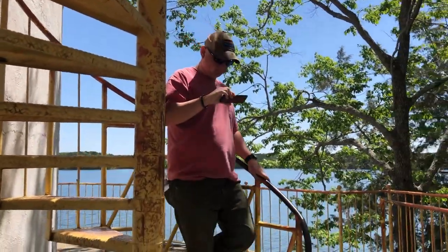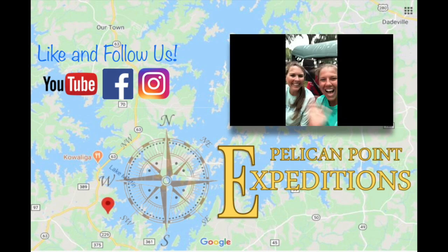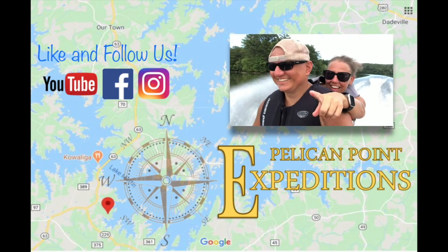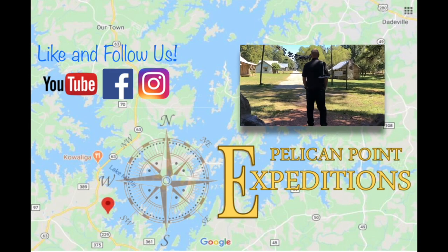That was awesome. This has to be on your bucket list — if you come out here to Wind Creek State Park and you have not been out to the silo yet, you are missing out. There are a lot of myths, urban legends, and stories behind it, so it was really cool to come out here and see history for ourselves. Never miss an adventure — like and follow Pelican Point Expeditions on YouTube, Facebook, and Instagram, and stay tuned for the next episode on Lake Martin TV.